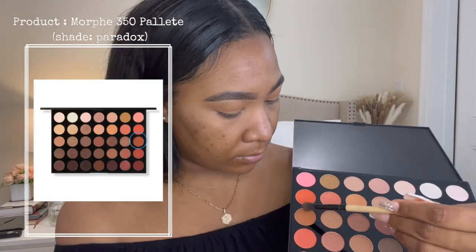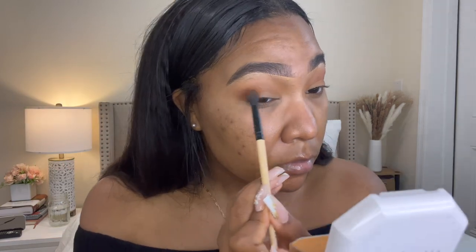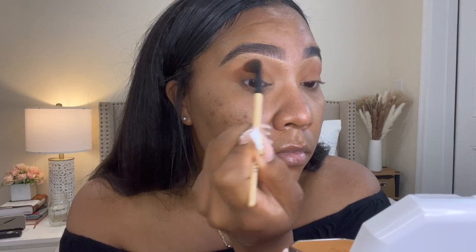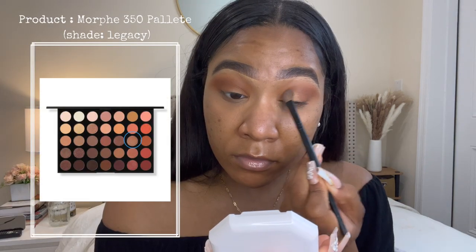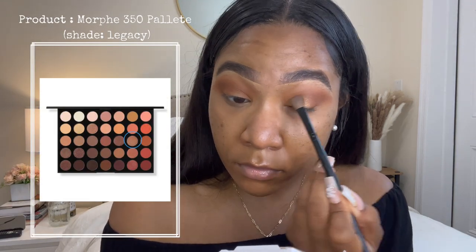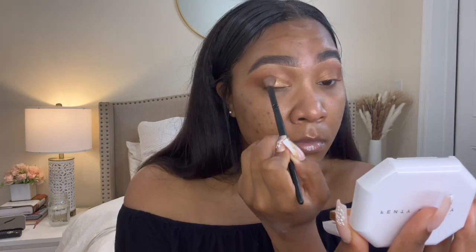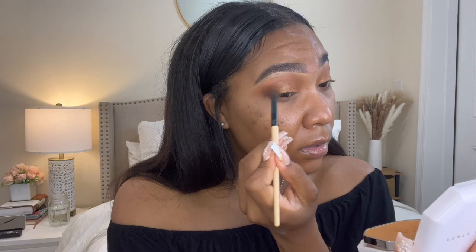In that same palette, I'm taking the shade Paradox and packing it in the corner of my eyes, then blending it keeping it mainly in the crease just to give some dimension. Now we need to add some shimmer because we're trying to serve — I'm using the shade Legacy, which is a beautiful bronzy shimmer shadow, keeping it mainly on my eyelid and packing it to my standard. I'm going back in with my matte shadow brush using any product left over just to blend out any harsh lines from the shimmer shadow.